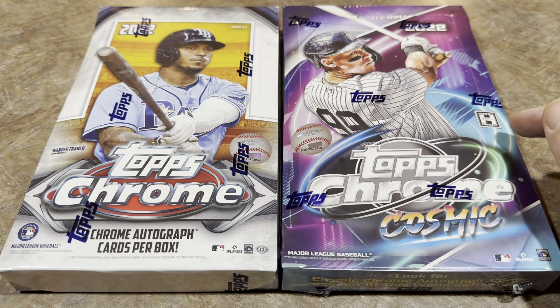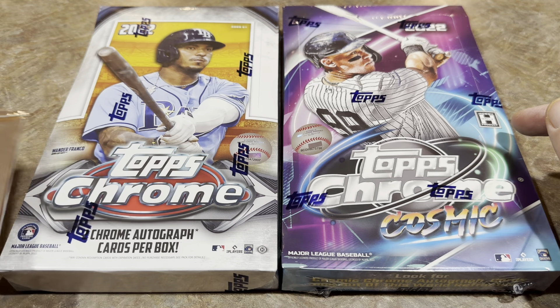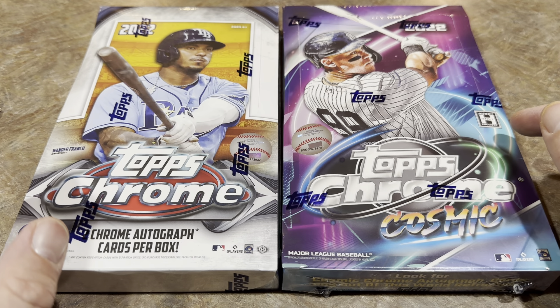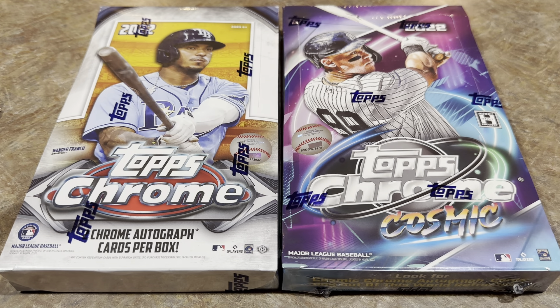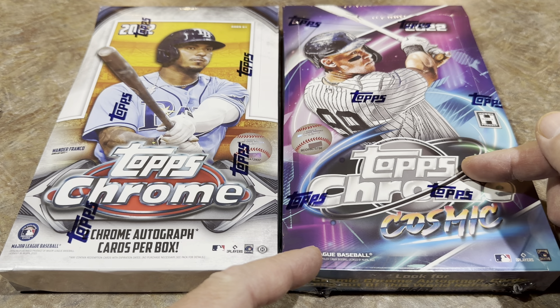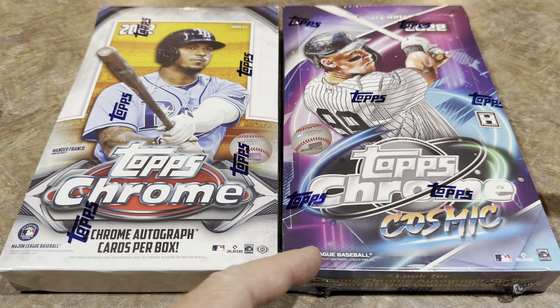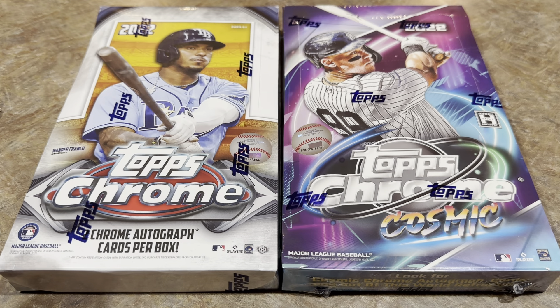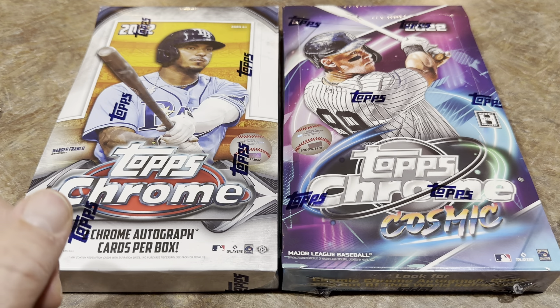We're also going to include a silver pack with the hobby box, as sent in by Topps. The way Face-Off Friday works is we open up the packs and see which box is better. I'm going to guess that Cosmic Chrome will win because the parallels could potentially be better, and the overall rookie class is much stronger — in Topps Chrome hobby you have O'Neill Cruz and Wander Franco, and that's pretty much it. All the other good rookies are in Cosmic Chrome.